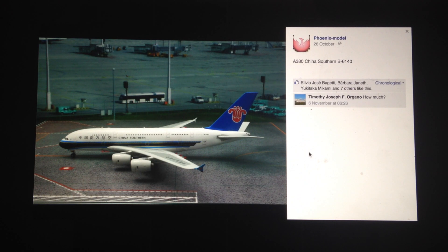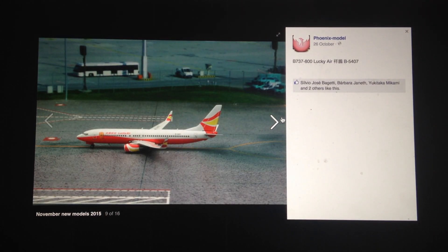Next, we have the China Southern A380. I don't have much of a comment on this. I probably won't be getting this model. I know they fly to a couple of select destinations such as JFK and LAX and they have a mix of triple sevens and A380s.